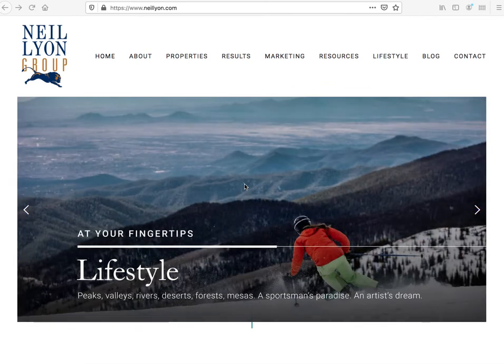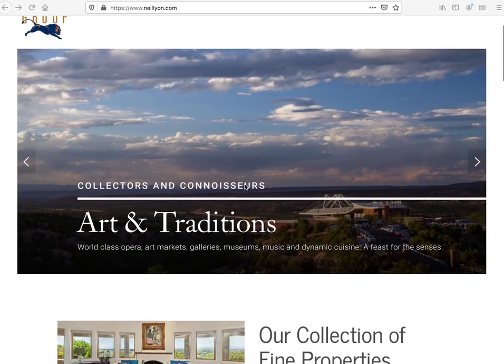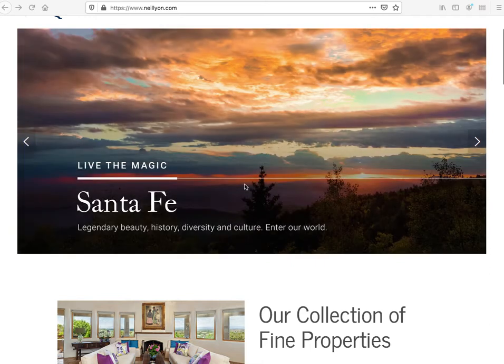They have a Squarespace site and they're actually working with one of our partners, Gerda, who's based out of Scottsdale. She did the design and the setup of the Squarespace part and we just did the IDX part.